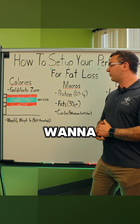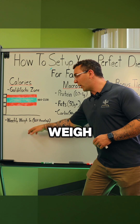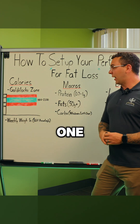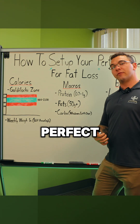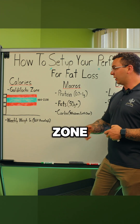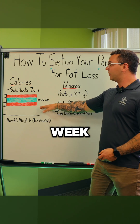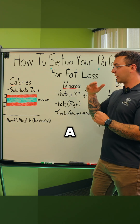Hit those 2000 calories every single day and then do weekly weigh-ins to check. If you eat 2000 calories in week one and you lose weight the next week, we might already have the perfect calorie number. If you didn't lose weight, simply lower to a lower range of the Goldilocks zone. And if you lost weight too fast or you're finding you're way too hungry, then increase a little bit and see if you can still lose weight with slightly more calories.